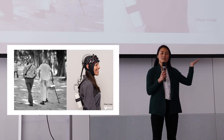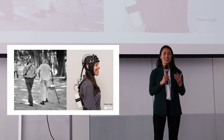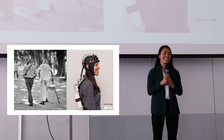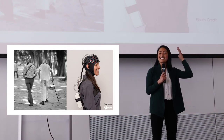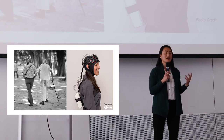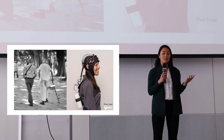Functional near-infrared spectroscopy — FNIRS for short — is a new, lightweight, portable device used to measure brain activation. It's essentially a cap worn on the head, filled with lights and light detectors. By measuring the amount of light absorption across the head, we can estimate brain activation.